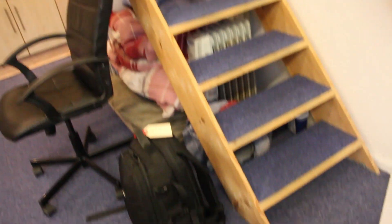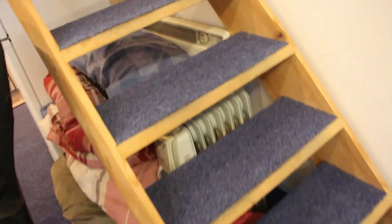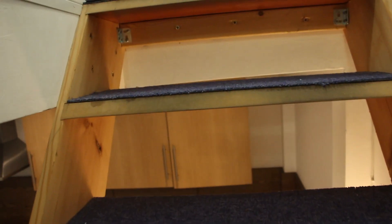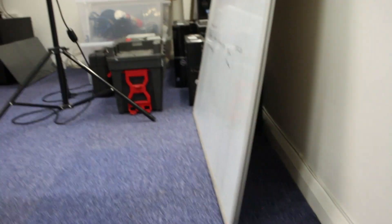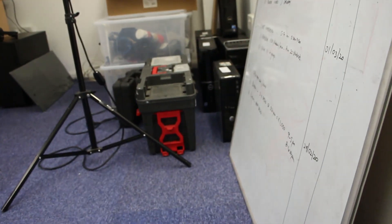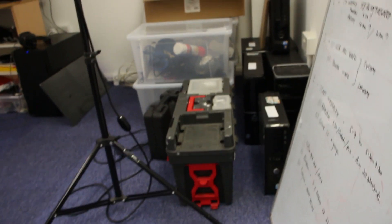Now we're going to go up the stairs — this is the mezzanine. Guys, this stairs is so dodgy, it's so flimsy. In fact, two days ago I slipped down the stairs and I saw my life flashing in front of me. Bruised my knees, bruised my foot, couldn't walk for a couple of days. So now I'm really cautious.